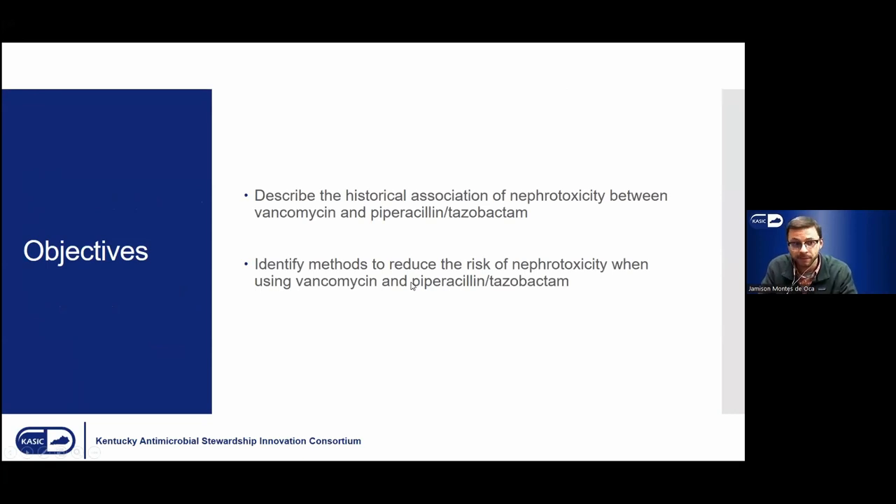For our objectives, we are hoping to describe the historical association of nephrotoxicity between vancomycin and piperacillin-tazobactam, as well as identify methods to reduce the risk of nephrotoxicity when using vancomycin and piperacillin-tazobactam together.